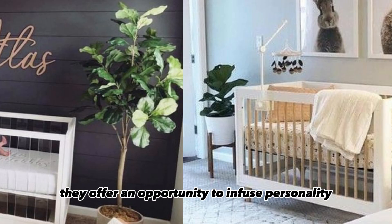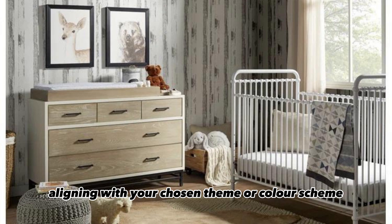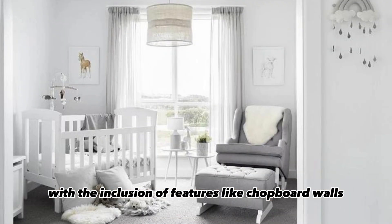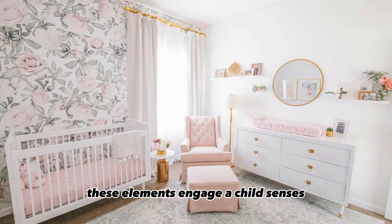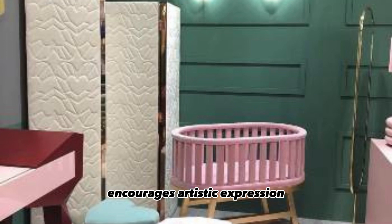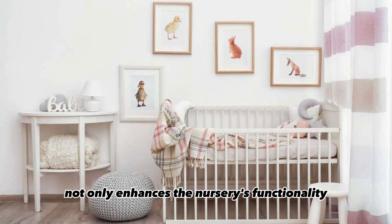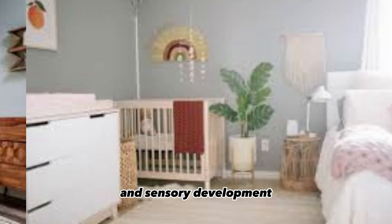Accent walls offer an opportunity to infuse personality and creativity into the room, aligning with your chosen theme or color scheme. Nurseries are becoming more interactive with the inclusion of features like chalkboard walls, magnetic boards, or sensory walls. These elements engage a child's senses and promote early learning and exploration. A chalkboard wall encourages artistic expression and learning through play, while sensory walls with various textures stimulate tactile development. Interactive wall art not only enhances the nursery's functionality, but also contributes to the child's cognitive and sensory development.